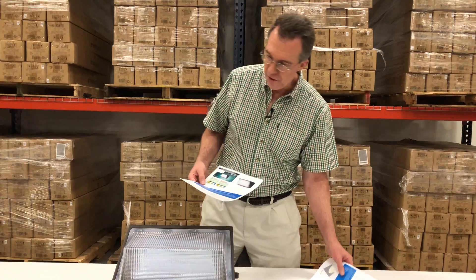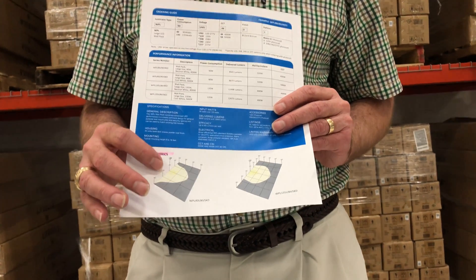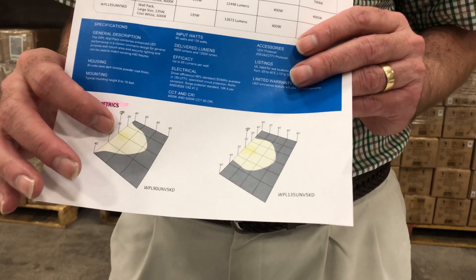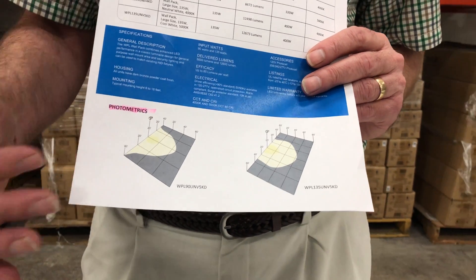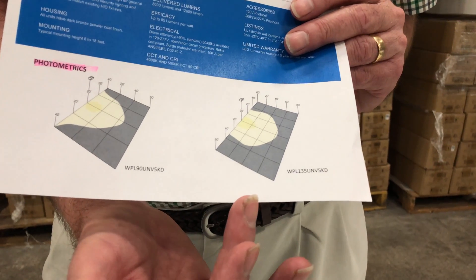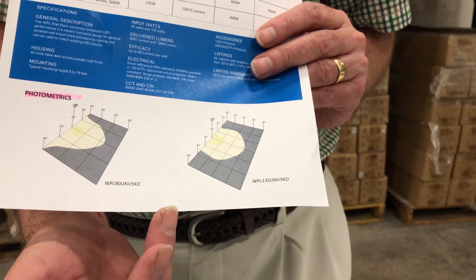In addition, there's some really good photometrics on another one of the spec sheets. This is a kind of no-brainer type of idea where you can mount it at one spot on the perimeter of your property — most likely on the building — shining into the parking lot, and you can see pretty easily how much light is going to be displayed. This is actually the 135 watt that we're talking about. You're going to get a nice spread of light by mounting this at a 20 foot height on your wall.